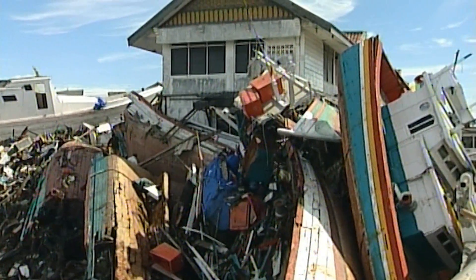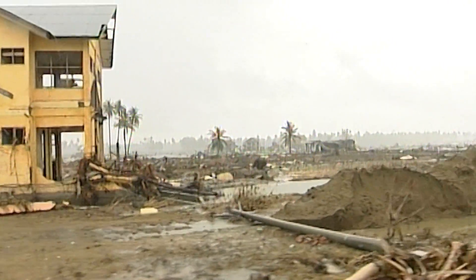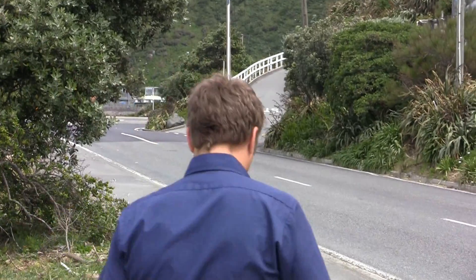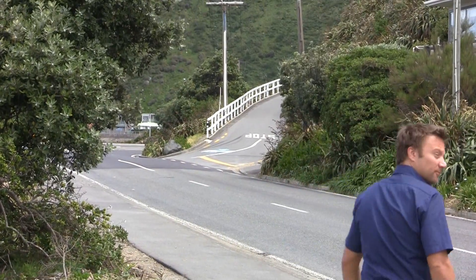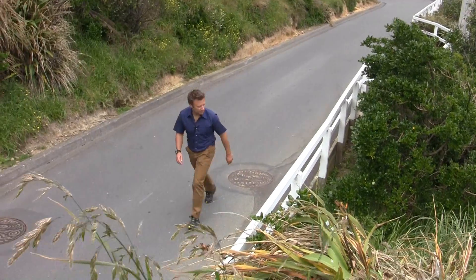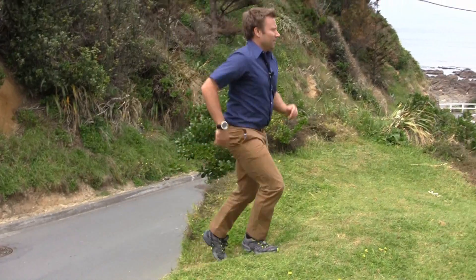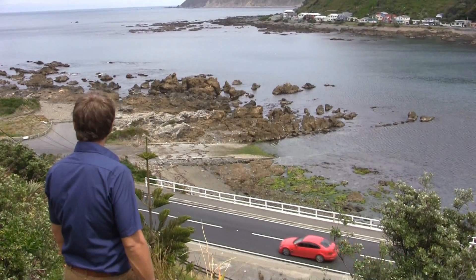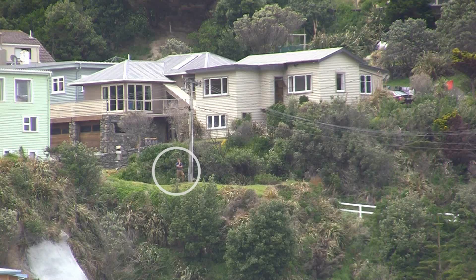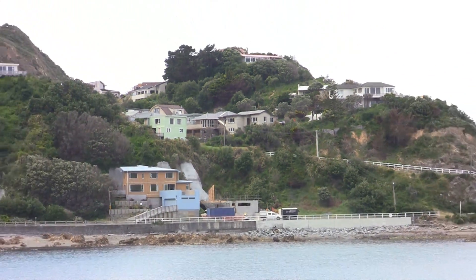In these largest subduction zone earthquakes and tsunamis, how far inland would we need to go to get to safety? I'm going to show you. You need to go uphill or inland — there's a road behind me that I can walk up to show you about how high you need to get in those worst cases. By the time we're up here, we're about 30 or a bit more than 30 metres above sea level. That gives you some idea of how high you need to get if you're right at the coast.